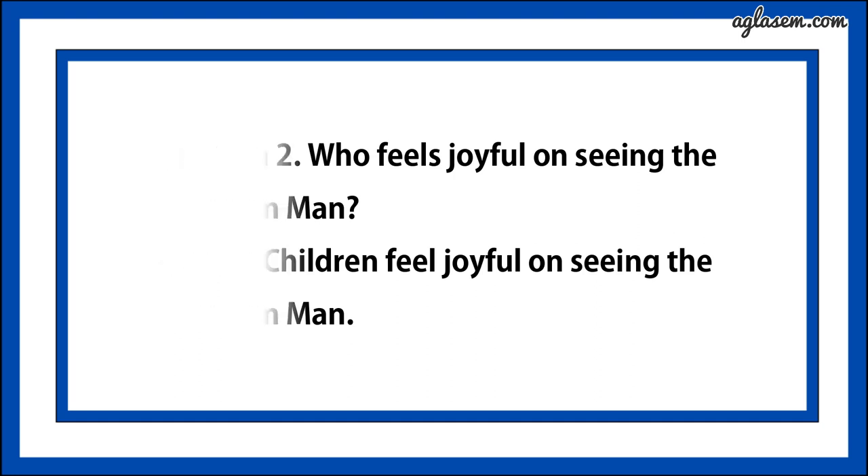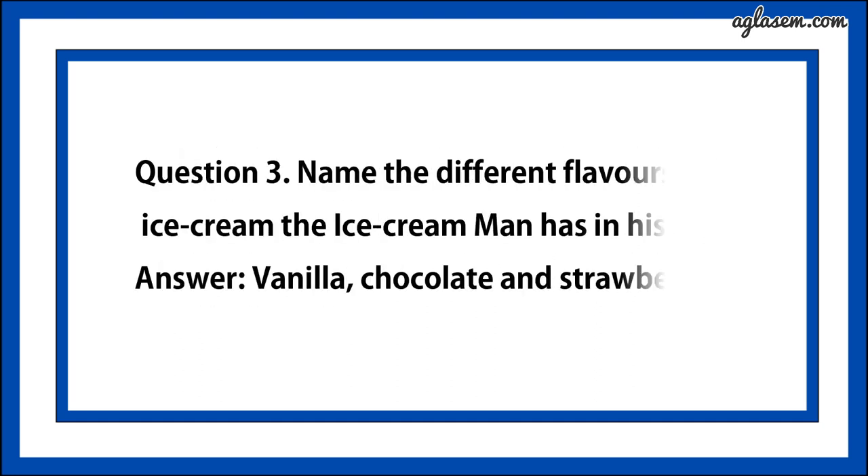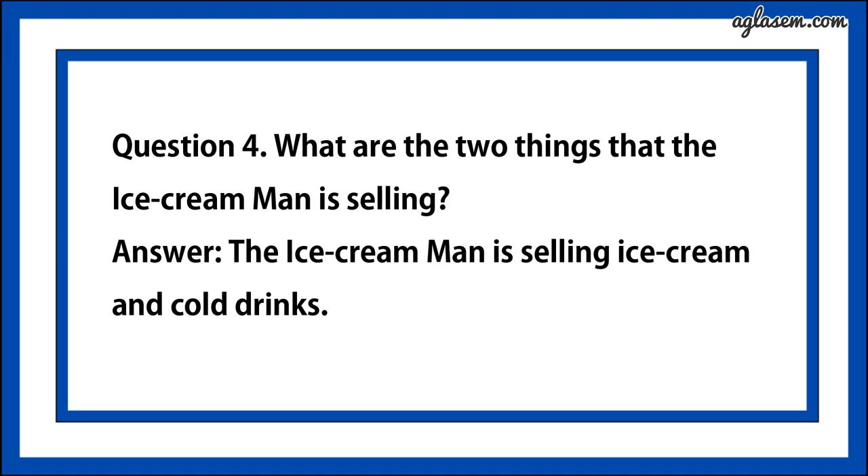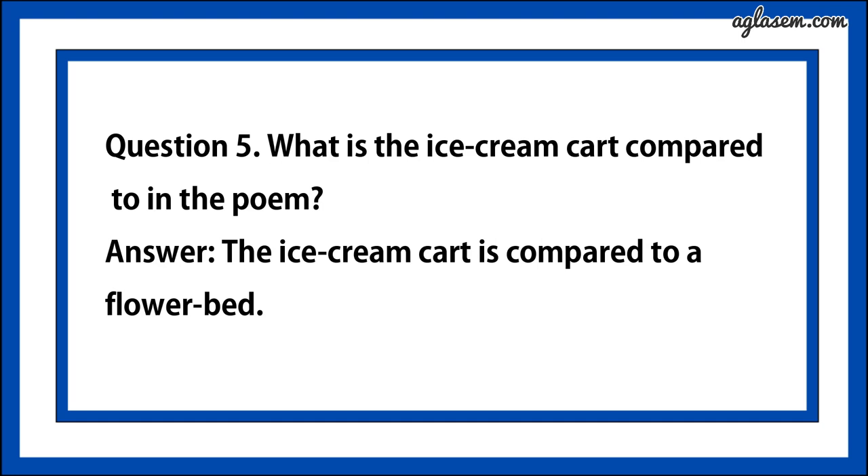Question number three says, name the different flavors of ice cream the ice cream man has in the cart. Answer is, vanilla, chocolate and strawberry. Question number four says, what are the two things that the ice cream man is selling? Answer is, the ice cream man is selling ice cream and cold drinks. Question number five says, what is the ice cream cart compared to in the poem? Answer is, the ice cream cart is compared to a flower bed.